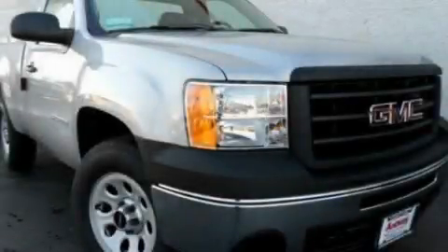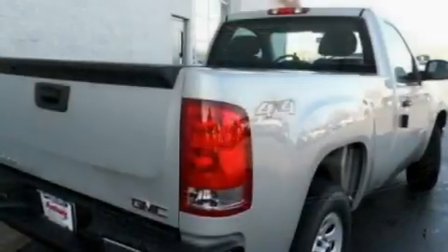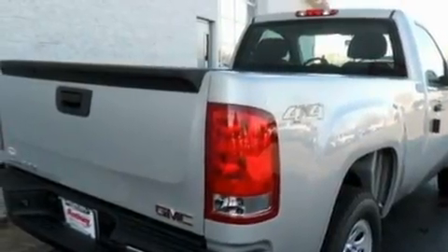This is a 2011 GMC Sierra 1500. Whether hauling, commuting or towing, this truck is the right one for you.